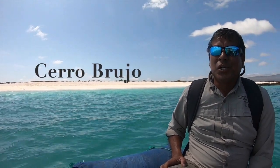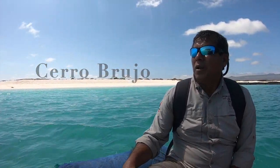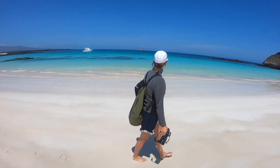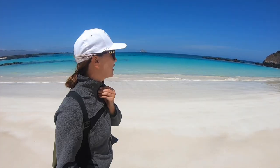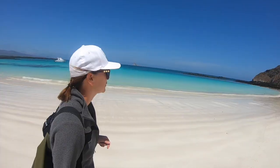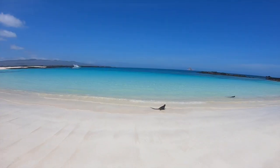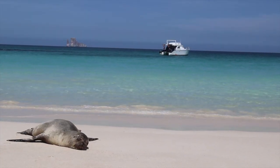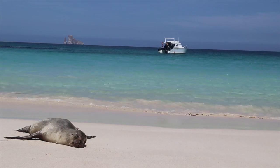What's the name of this beach? Cerro Bruco. What do you think of this beach? So pretty. And it's all made from coral apparently. Look at these guys swimming here. Wherever you are, there's a seal right behind you.